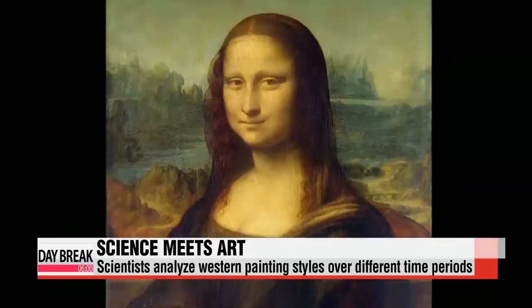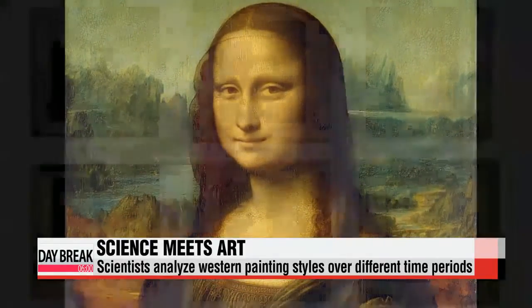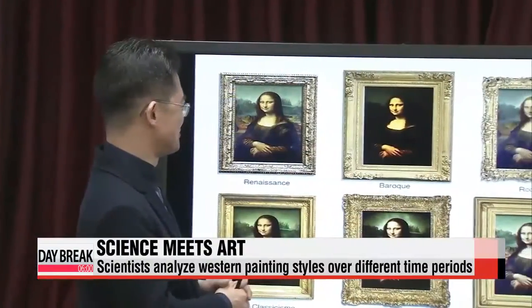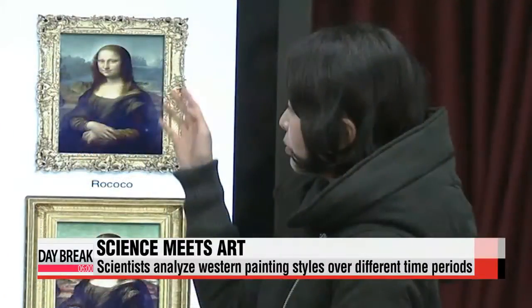It's one of the most famous masterpieces in art history, Leonardo da Vinci's Mona Lisa. But what if da Vinci was actually born after the Renaissance period? How then would the Mona Lisa have looked? Well, now with the help of science, we have an idea.